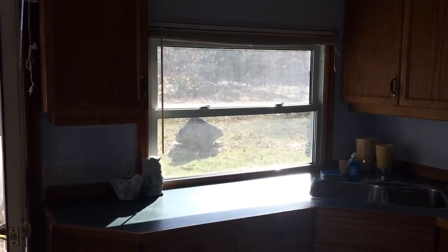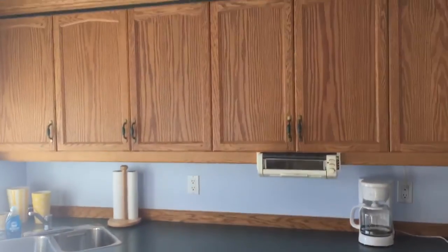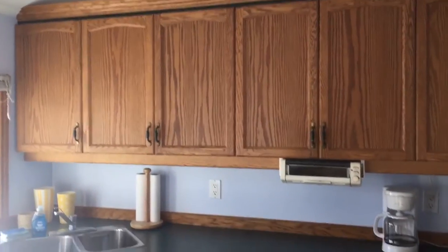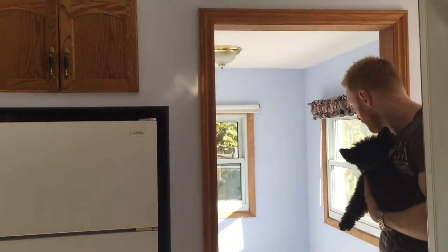Here is the kitchen — everything you need: coffee maker, microwave, oven, lots of beer glasses, cutlery, dishes, stove, fridge. There's a little mud room here also to store anything you would like for your stay.